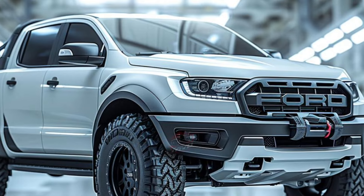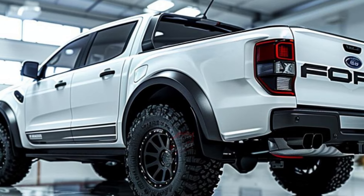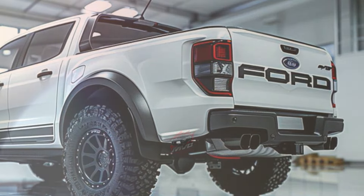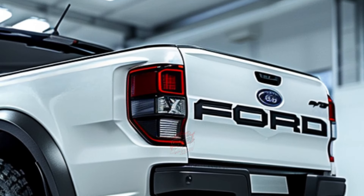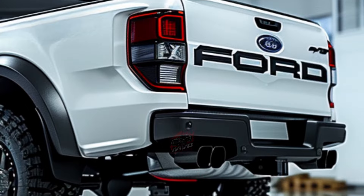This midsize pickup truck shares the same fully-boxed ladder frame as the regular Ranger, but receives upgrades for off-road prowess. It features a long-travel suspension system that allows it to soar over jumps with ease, and multiple drive modes are available to optimize performance across various terrains.